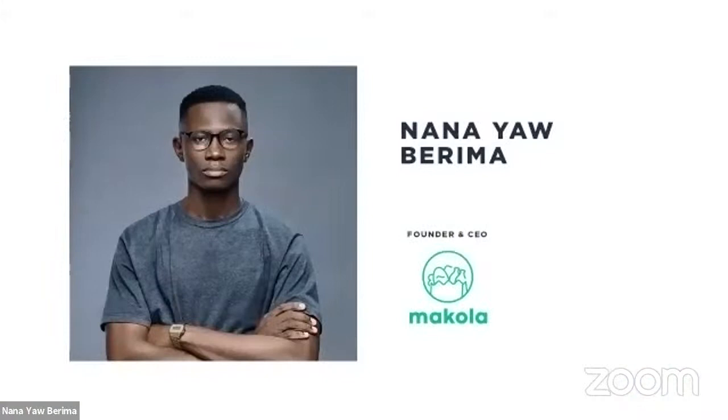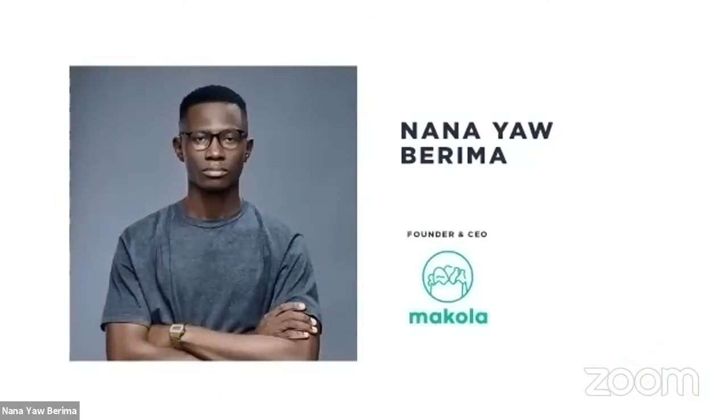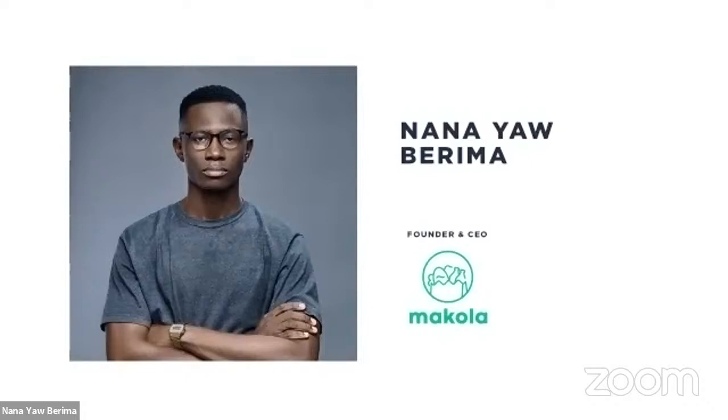We'll begin with a presentation and demonstration from our speaker, so please be attentive and follow along as he shares his screen. After the presentation, we'll address questions and proceed with the rest of the session. Thank you all for joining us today — please get interactive, chat with us, and send your comments and questions. Nana, thank you for joining us — please unmute yourself and proceed.